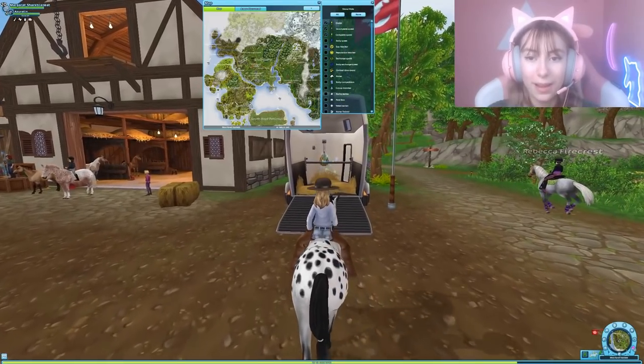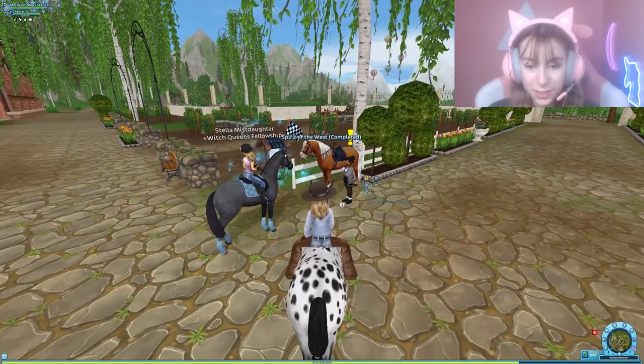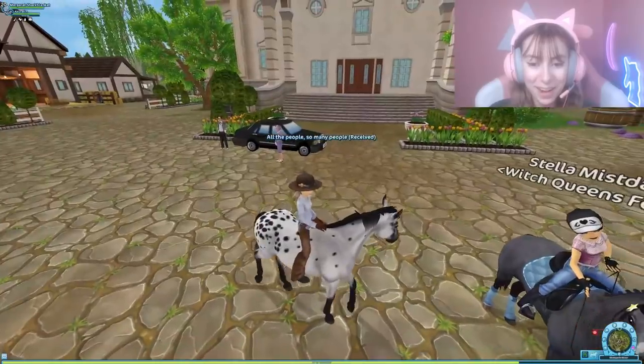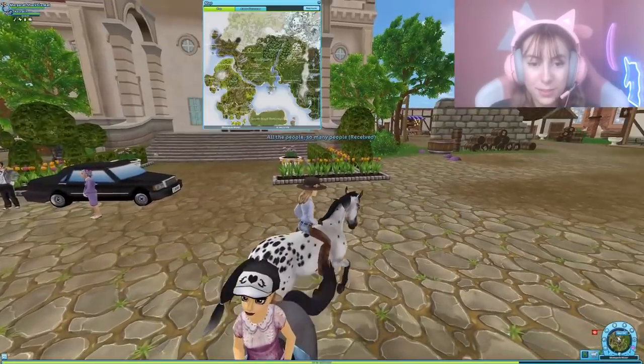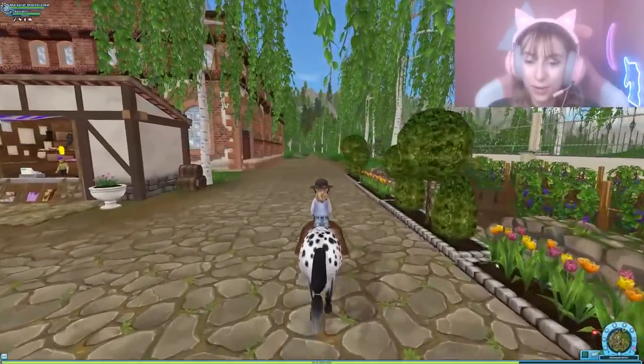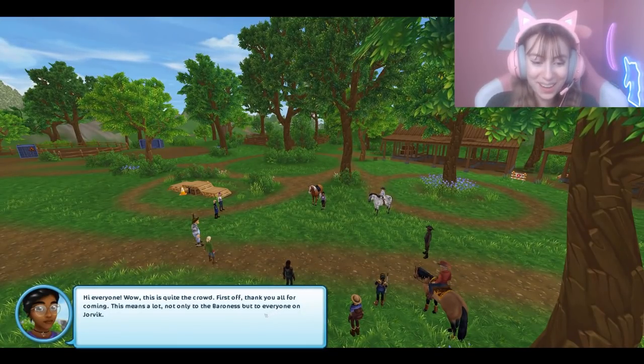Now we head back. Everyone was invited — great. 'Margaret, let's announce it to everyone. Let's go over to the racetrack and announce it.' And apparently every bestie's already there waiting for us!